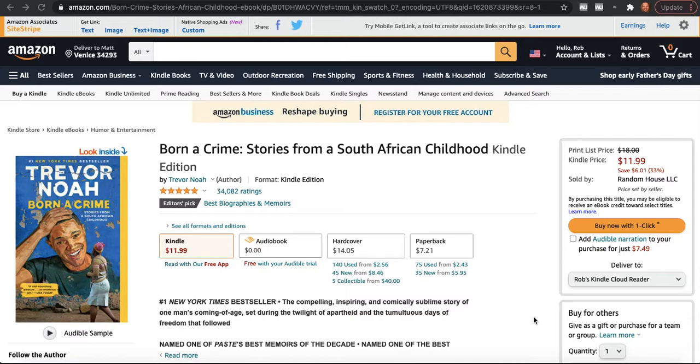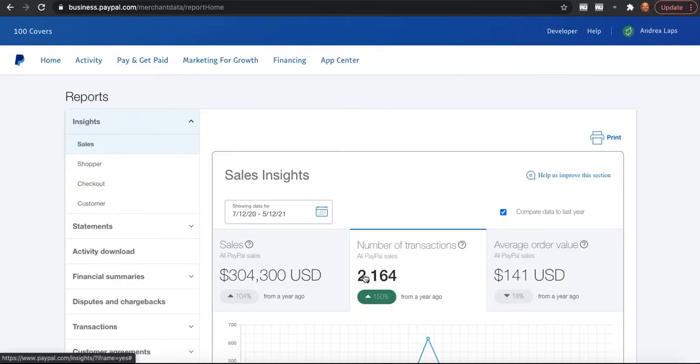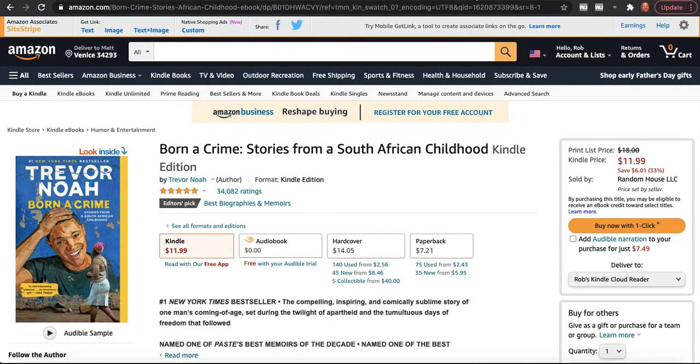It's been 10 months since my last video. I apologize, but we got absolutely slammed in the last 10 months — 2,164 book cover orders — and the YouTube channel took a backseat to that. But we've got things pretty well under control now, thanks to the 100 Covers team.